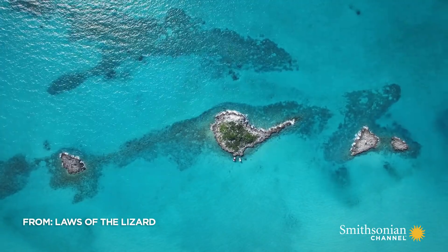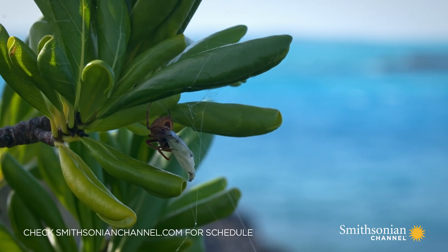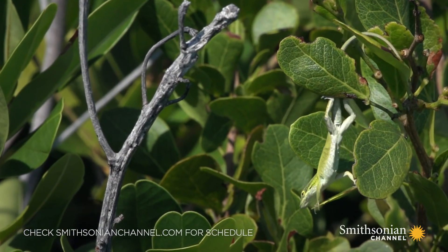If you've got a small enough island that you can study the whole population, and yet big enough that they can survive and adapt, it's almost the equivalent of a laboratory test tube.